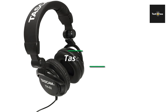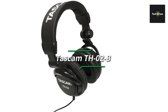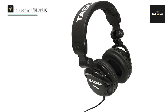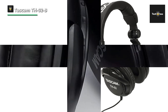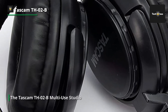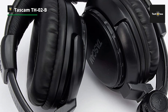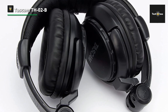TASCAM TH02B Multi-Use Studio Grade Headphones — your versatile solution for professional audio monitoring, mixing, and everyday listening. Crafted with precision and expertise, these headphones deliver exceptional sound quality and comfort, making them an essential tool for musicians, producers, DJs, and audio enthusiasts alike. Designed for multi-use applications, they boast studio-grade audio drivers that reproduce accurate and balanced sound across the entire frequency spectrum.